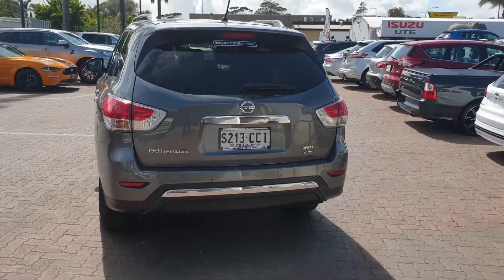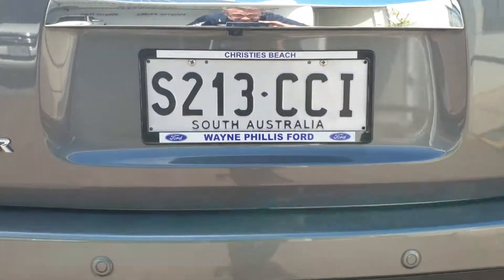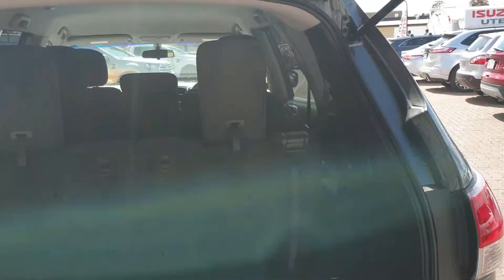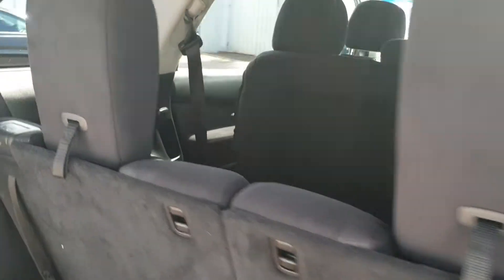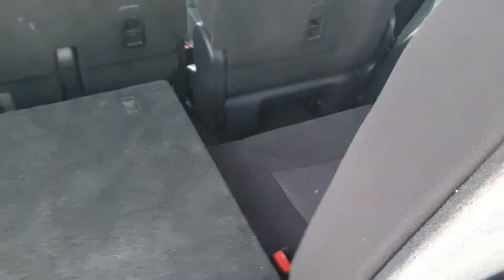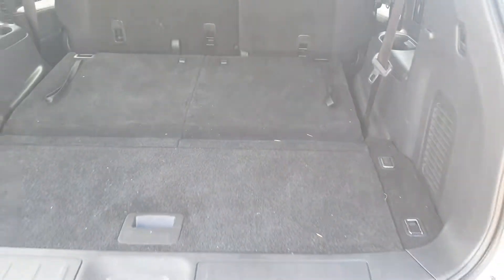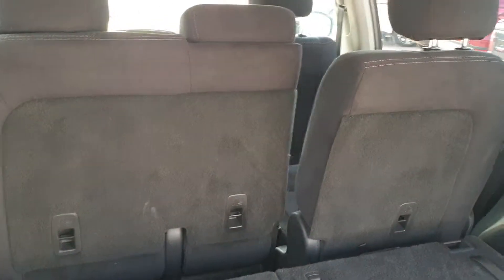Just moving to the back, you can see the parking sensors and the camera just there. The ST four-wheel drive vehicle is a seven-seater, so just giving you a look at what it looks like when all seven seats are in use. They're very easy to fold down, and it creates a lovely big boot space if you're not using all seven seats.